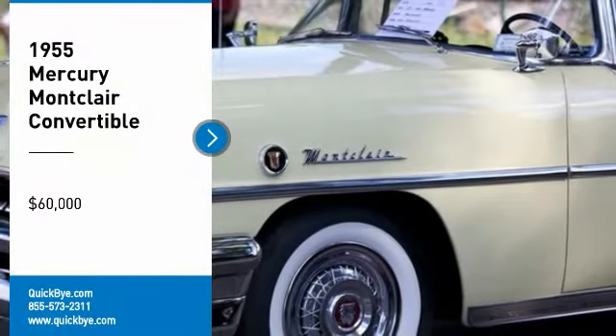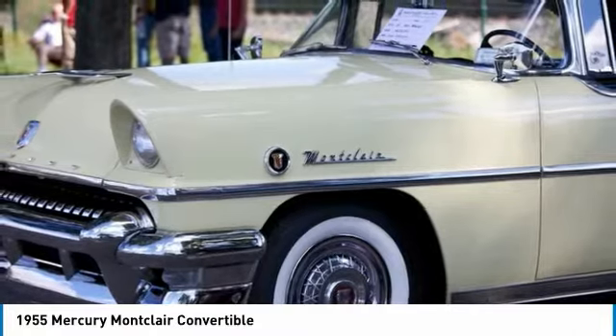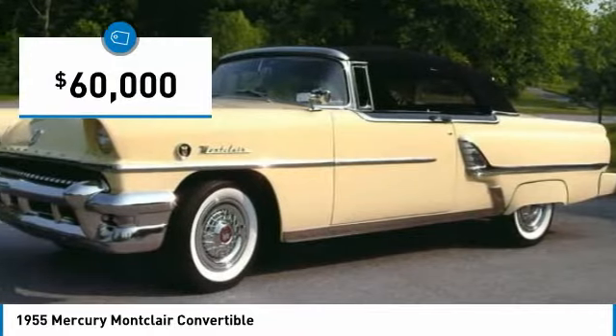1955 Mercury Montclair Convertible for sale in Shenorock, New York 10587. High-quality restoration in attractive Yukon Yellow and Tuxedo Black with Haartz Convertible Top.